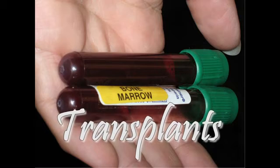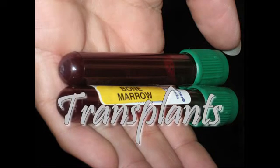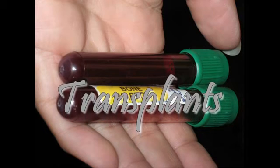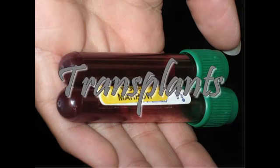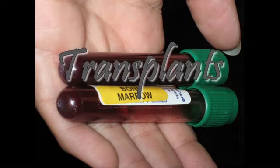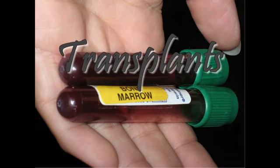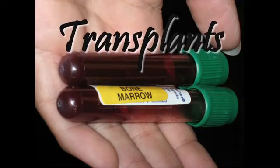Bone marrow transplants. This procedure involves the transplanting of donated bone marrow to supplement your own. Comprehensive matching of a donor's marrow to yours can involve long waiting periods before a suitable donor is found.